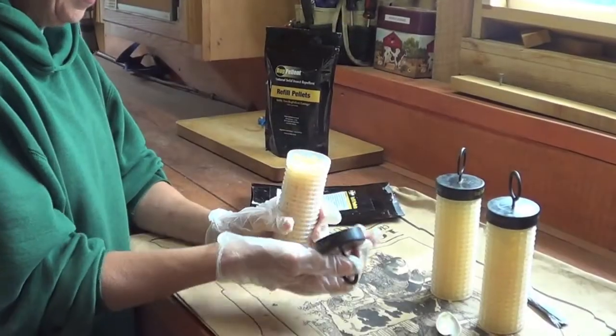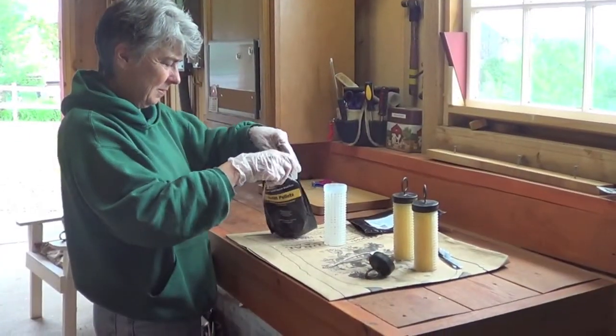For optimal performance, replace every 6 to 8 weeks. Simply remove the cartridge cap and add new pellets from a Bug Pellant refill packet.